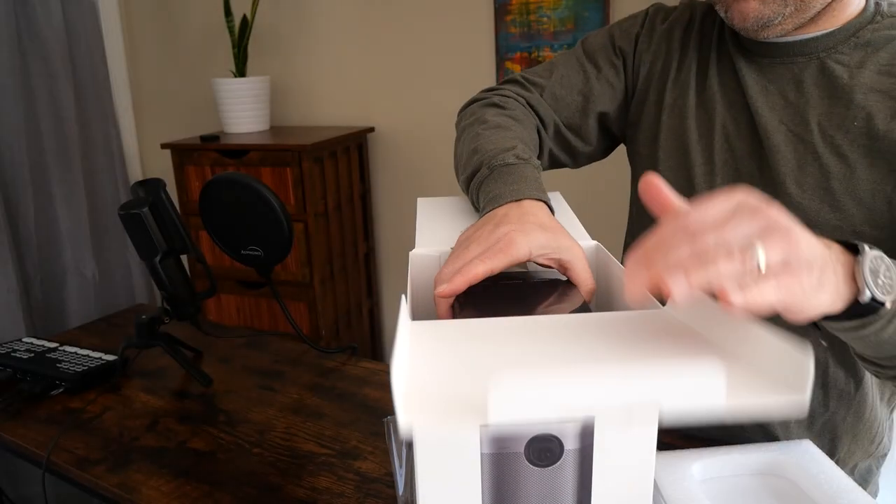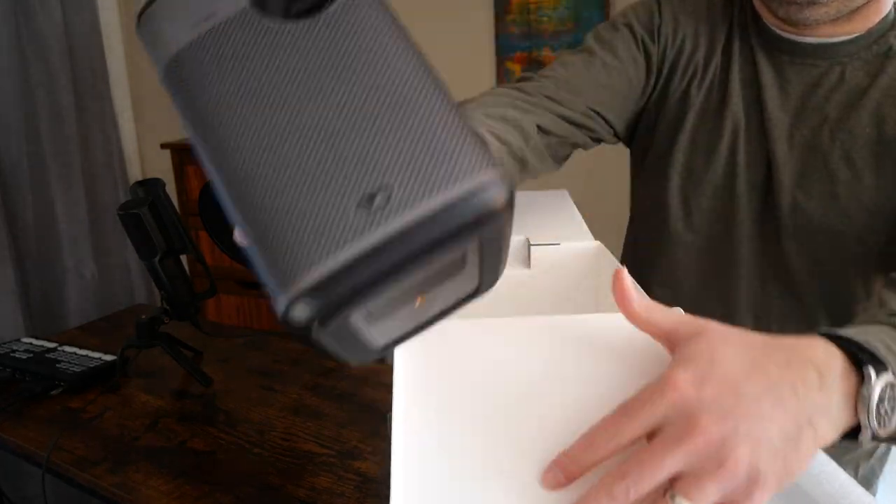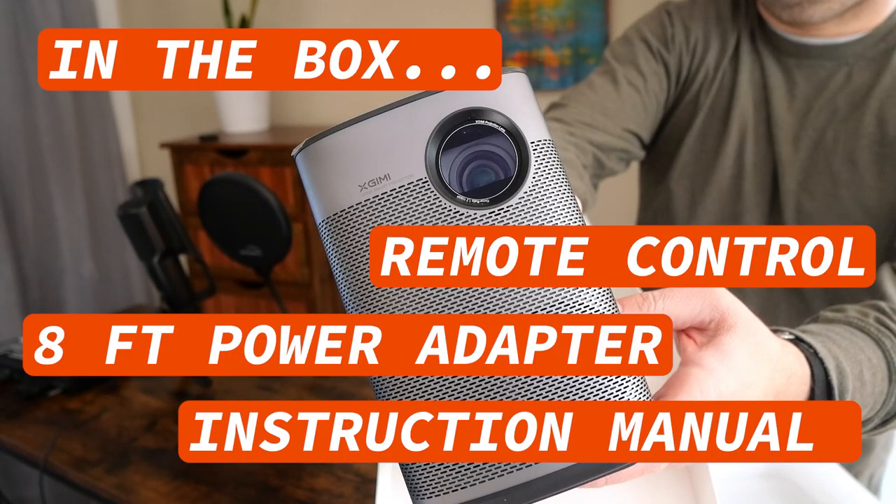I was projecting a screen between 120 to 130 inches during my testing. Let's talk about how to set up this projector, and then I'll give you my assessment on design and overall performance, including brightness, contrast, color, and audio quality.